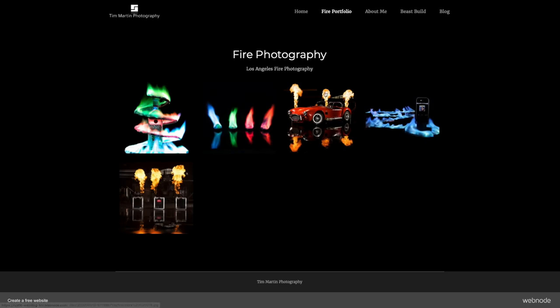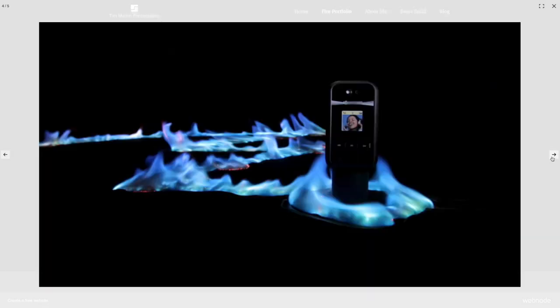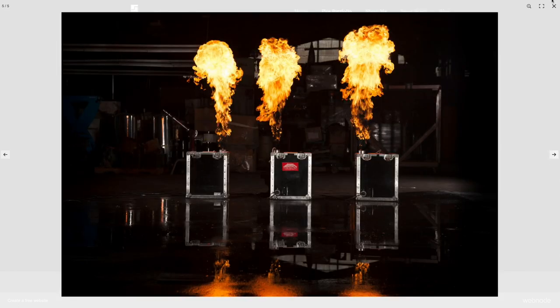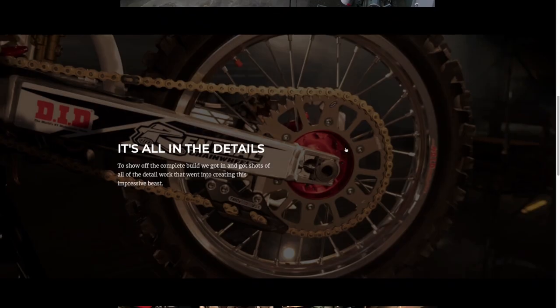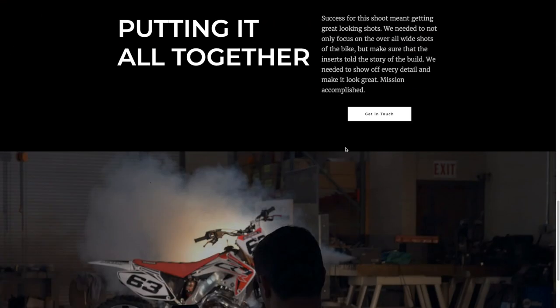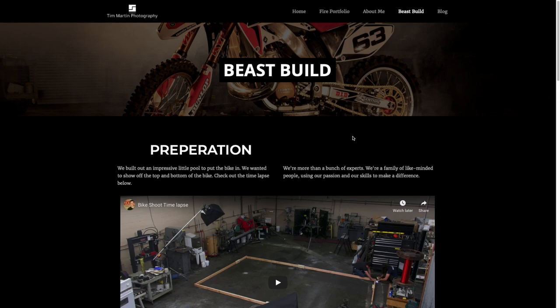If we go over to the portfolio page, you get this portfolio page. You can click on an image and it shows up full window. You can scroll through the different images — just a really nice looking result. It's also able to put together this page where I talk about how I did one of the photo shoots. So overall, I think Webnode makes pretty good looking results.